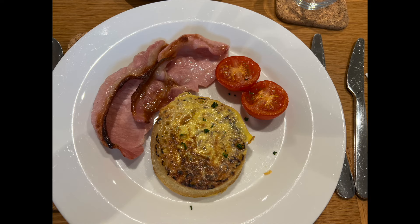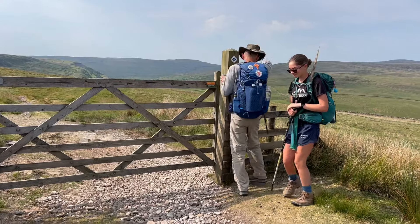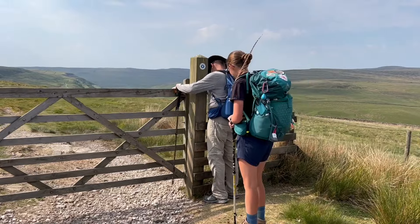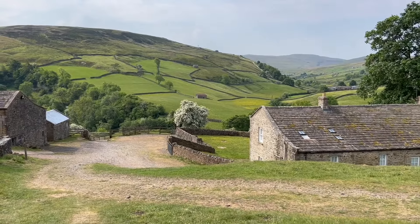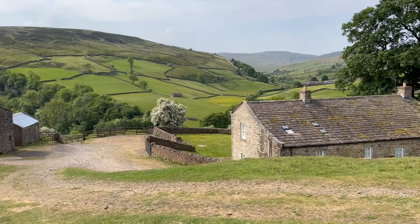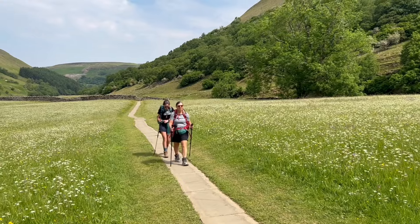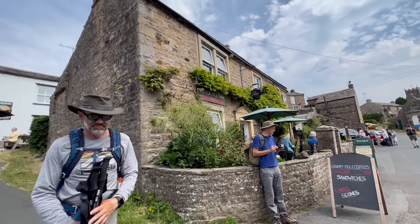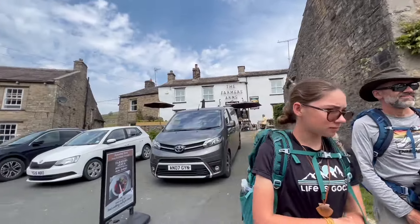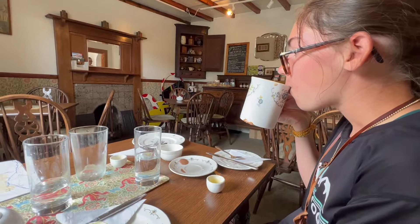Day 7 started with a special crumpet breakfast at the Frith Lodge, and then we followed the Pennine Way back to the coast-to-coast. The path was an easy undulating one along a river with expansive views of green pastures. The first town we came to was Mooker, which has pubs, shops, and a tea room. It's about a half mile off the trail, but we thought it was worth it, and we stopped for tea and some cakes.